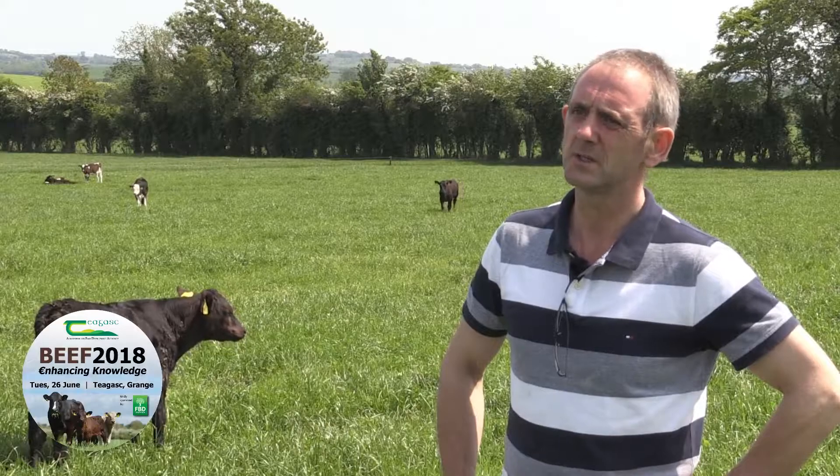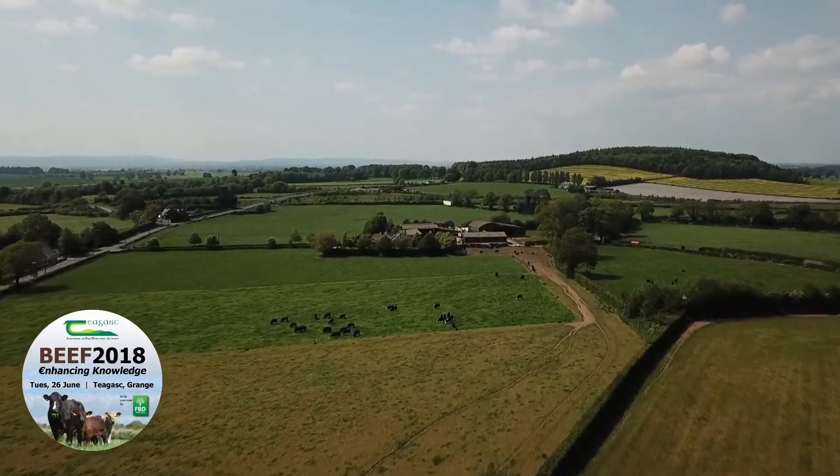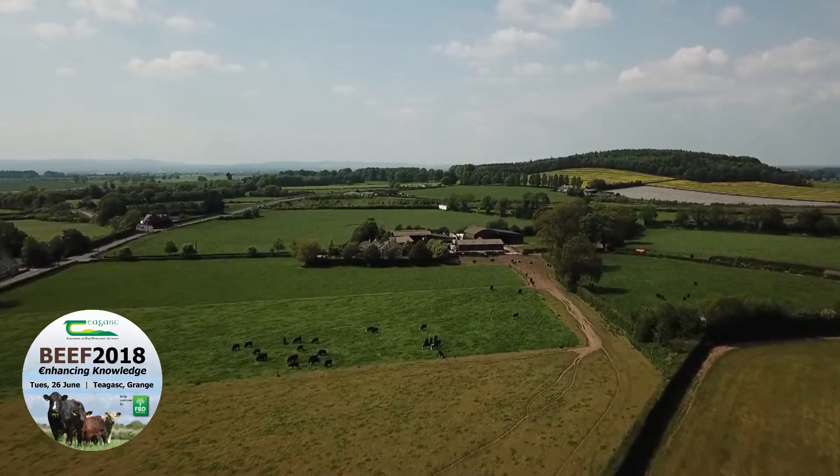If you have a young family coming on, kids going to college, you won't pay much college fees with 100 acres of corn. So we started looking at the calves and we decided that we'd come on and we'd rear more calves and cut back on the tilling.